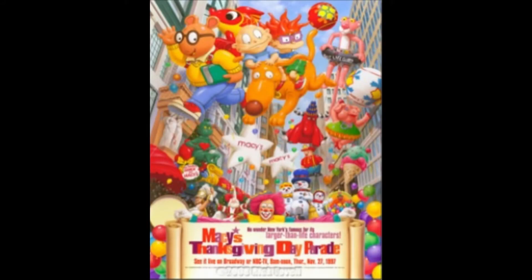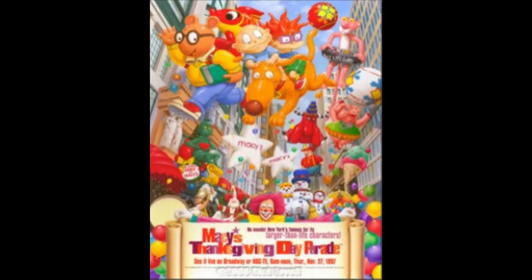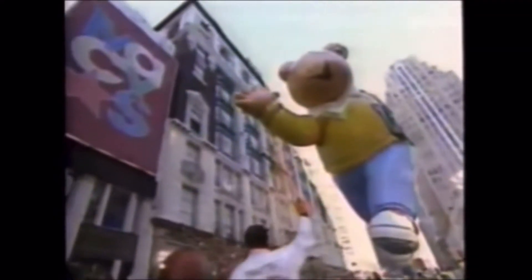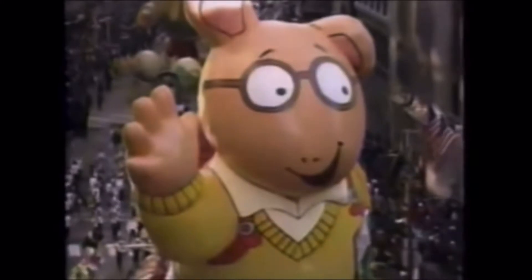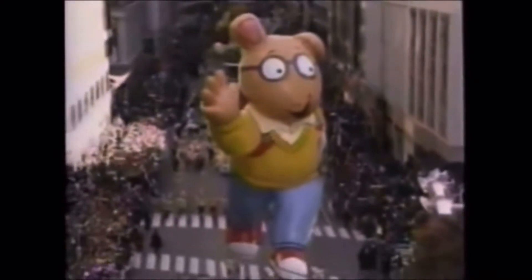1997 marked the parade debut of Arthur, with Little Brown Publishing Company as his sponsor. The design shows him waving to the crowd while walking down the parade route. However, the weather was heavy wind, which managed to affect some balloons while heading to Herald Square. But at the parade's starting line, Arthur's right arm, if I'm correct, was deflated, then his ear. But he managed to go through the entire parade route safe and sound.